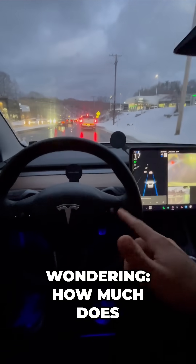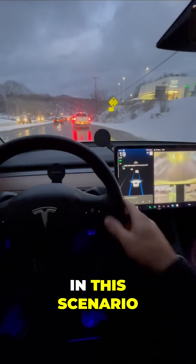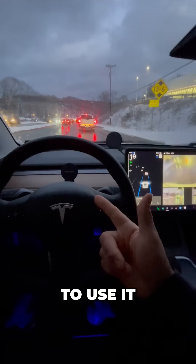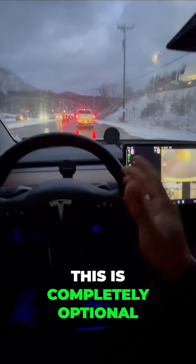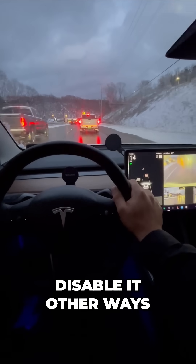Now you might be wondering how much does this cost? It doesn't cost anything and you don't have to use it. This is completely optional. If I want to go back to manually driving, I can hit the brake or I can disable it other ways.